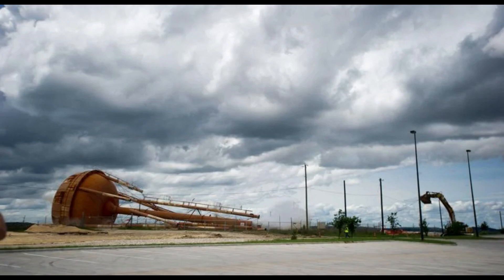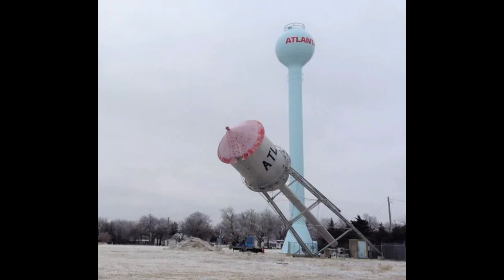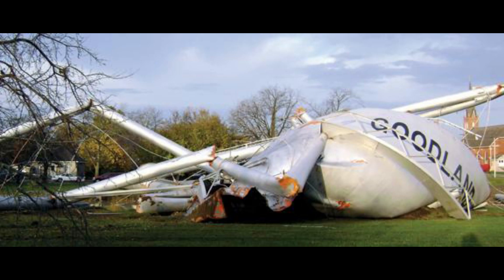Sometimes water towers no longer function or may become too costly or old to maintain. When that happens, it's time to call in the water tower demolition experts. The first and most common reason a water tower is demolished is that the tower is no longer needed. The water tower may have hazardous materials, complex electronics that may require special care to remove, or present a risk that must be accounted for. Therefore, the first step is to assess any potential safety issues with a complete site survey.